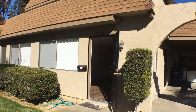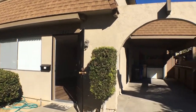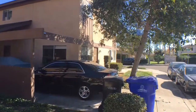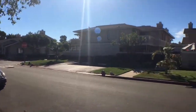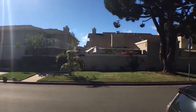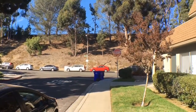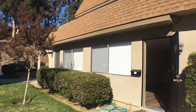This is a virtual tour of 7861 Camino Aguila, brought to you by Good Life Property Management. We're in the University Woods community located in University City, just minutes from Highway 5 and 52 with easy access to UTC Shopping Center, La Jolla, UCSD, and of course beautiful beaches.